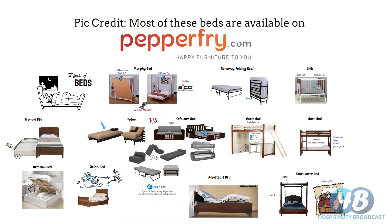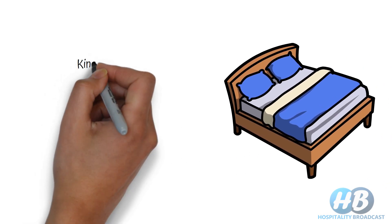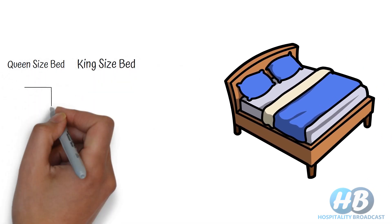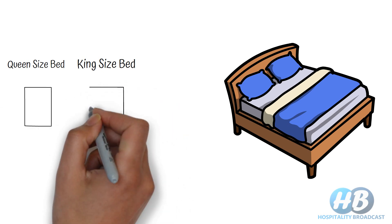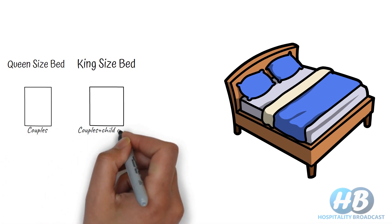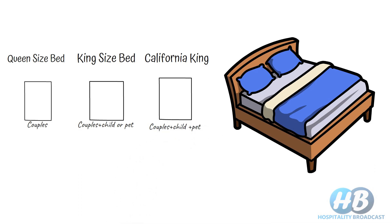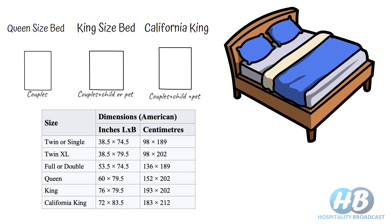At the end, the most common way of differentiating a bed is by its size. Generally we say single bed or double bed. In the double bed category we have varieties such as king size and queen size. Queen size is suitable for couples, and king size for a couple and a child or pet. There is also the popular California king bed, suitable for a couple plus a child. Here are some dimensions of these beds on screen as per American standards. Note that these are not standardized or regulated sizes, so they may vary from one region to another.